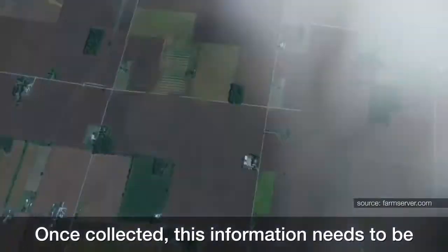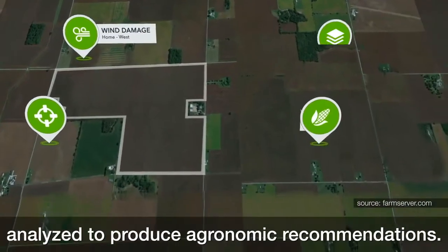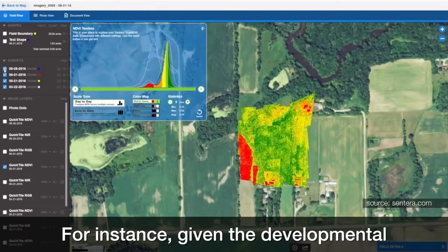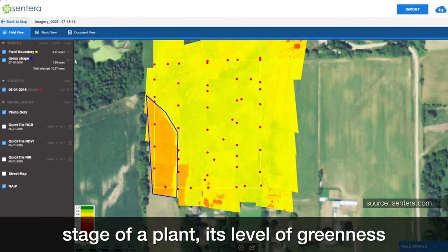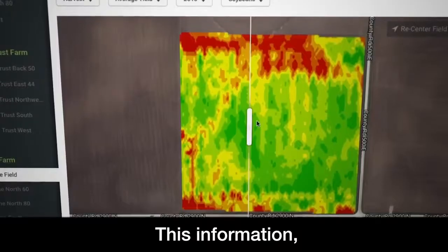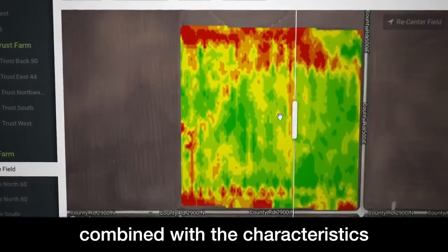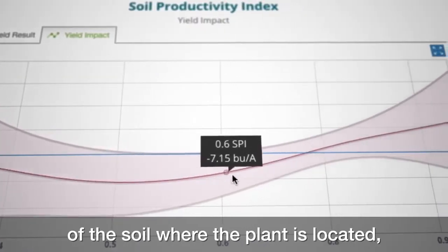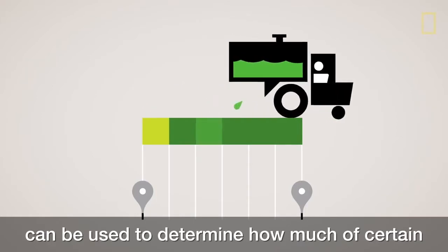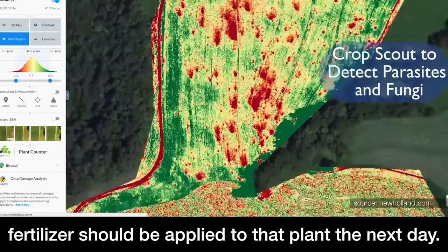Once collected, this information needs to be analyzed to produce agronomic recommendations. For instance, given the developmental stage of a plant, its level of greenness may reveal its nutritional needs. This information, combined with the characteristics of the soil where the plant is located and a forecast of the weather, can be used to determine how much of a certain fertilizer should be applied to that plant the next day.